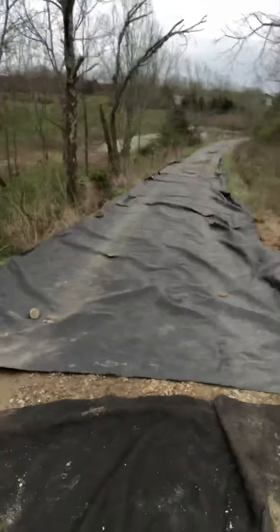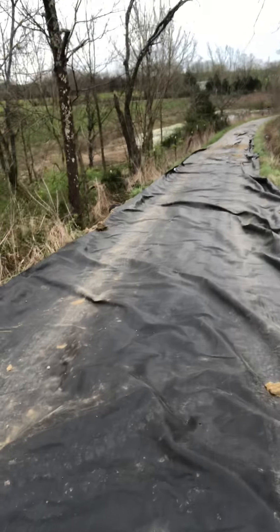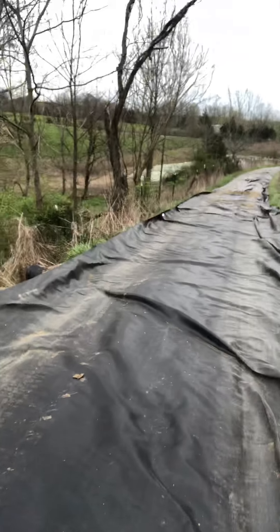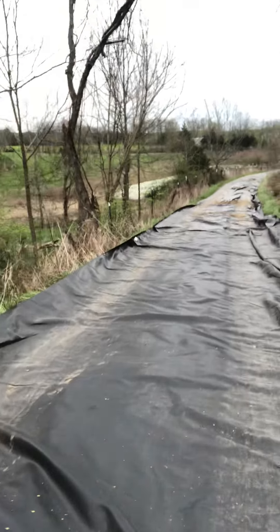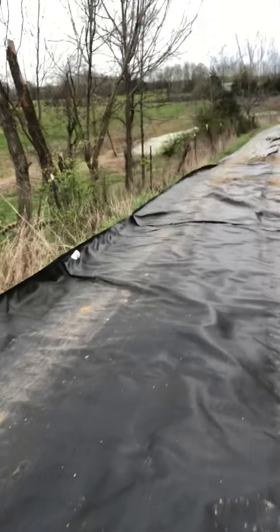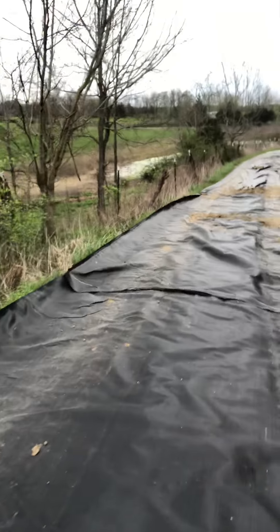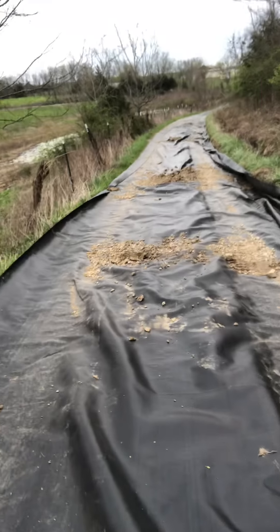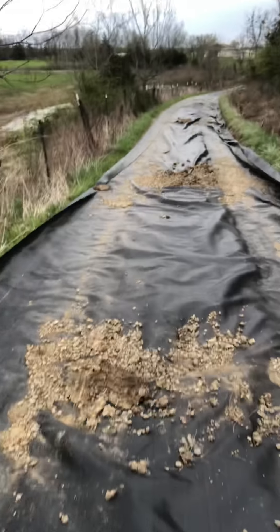With all the turns, the fabric's a little wider than the driveway actually is, but that way I can cut it off once I get the rock on top of it.